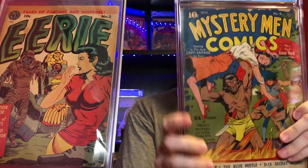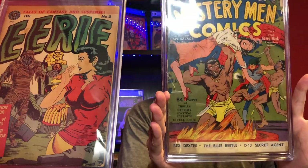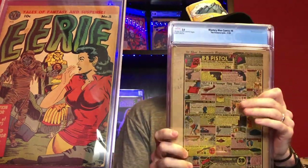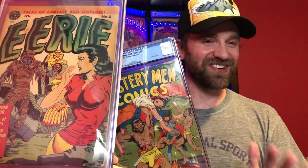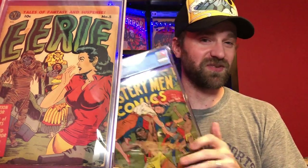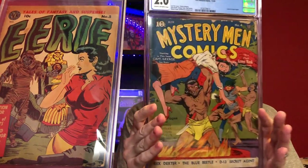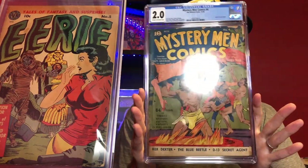Then a couple months ago I picked up this book, which became the oldest I had: Mystery Men Comics number four, which is just an incredible good girl art type cover — this guy rushing in to save her from being thrown into a fiery pit. Really cool cover, and somebody did some math on the back. This one is November of 1939 — one month earlier than Action Comics number 19. It's also on my keepers list, partly because it was the oldest book, but I think it's also just an incredible cover with amazing colors.